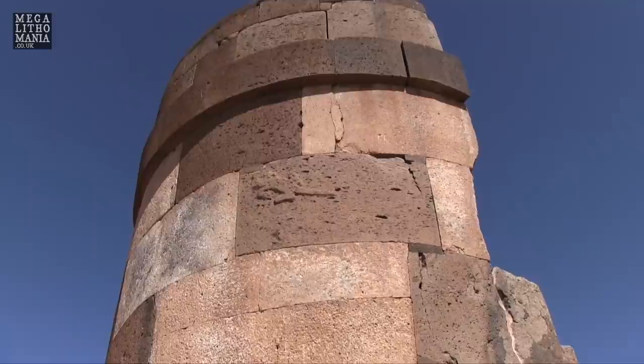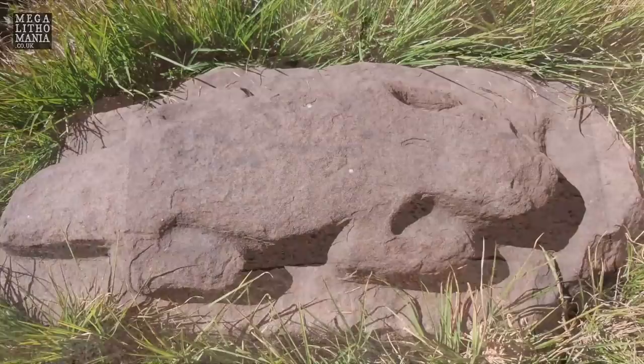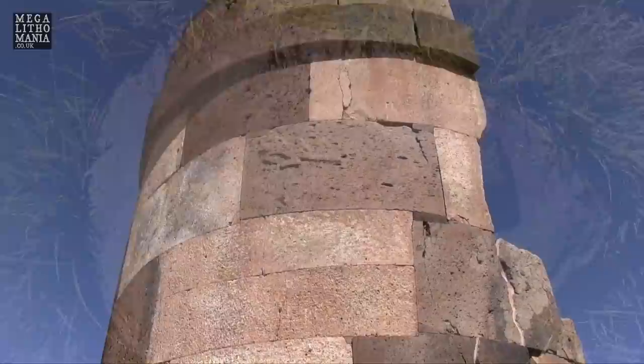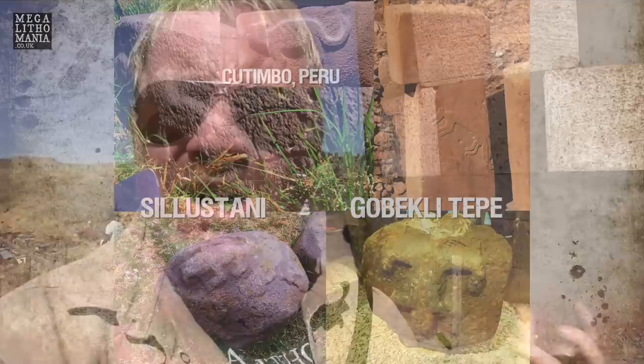We're here at one of the main round towers at Sillustani, around the winter solstice at midday, and we can see a wonderful lizard carving on the side of the Chulpa on a curved, massive basalt rock very high up. It's a very large lizard, very similar to the ones outside the museum that have been kind of left to rot. It's the same design — flat but 3D, classic relief carving — almost exactly what we find at Göbekli Tepe in ancient Turkey. There are a lot of similarities here with the stonework and everything else.